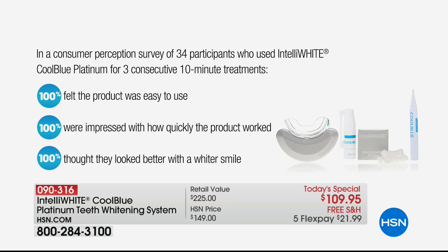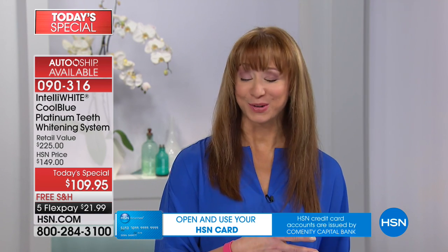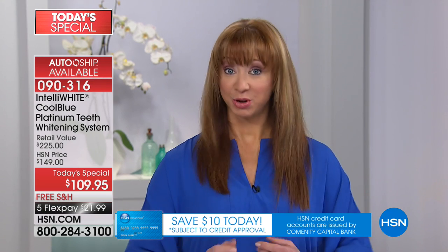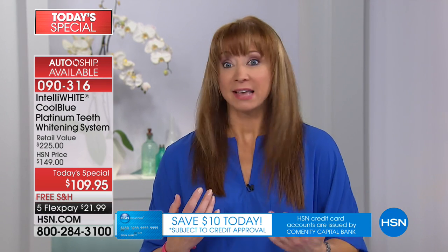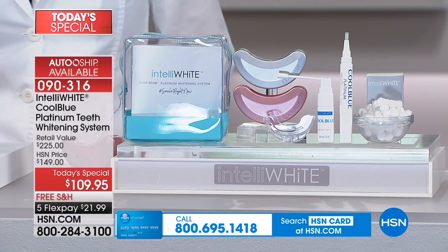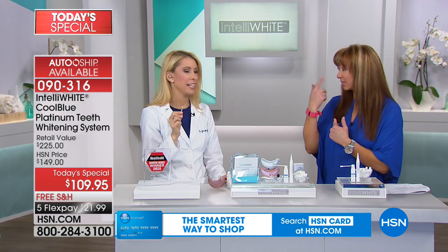We always have a 30-day unconditional money-back guarantee here at HSN. Use this, try this. I'm speaking from my own experience. Those of you who love it — like Lisa from Facebook last hour who said she'd never be without it — you will carry yourself taller. People will ask you, did you lose weight? Did you go on vacation? Did you change your hair color? People don't realize how much real estate that smile really takes up on your face.